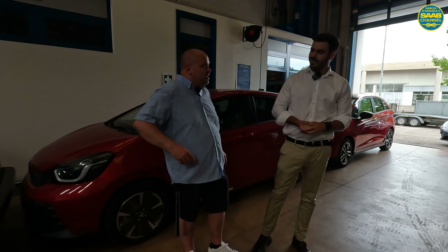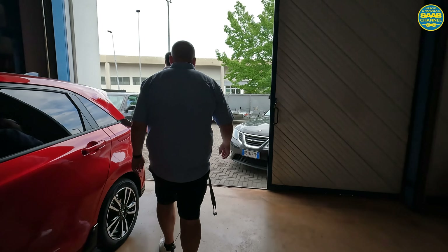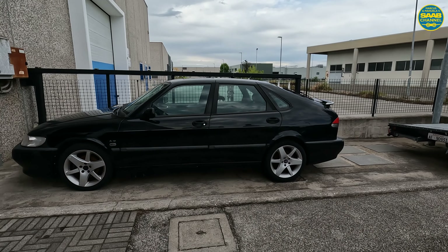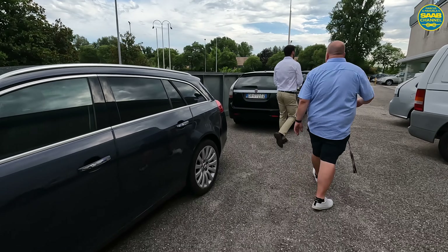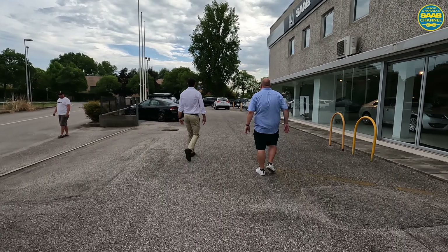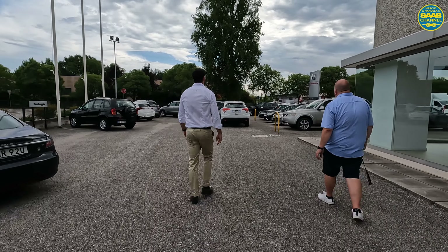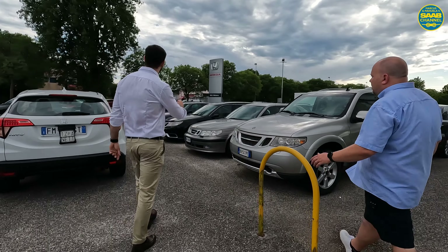I noticed you have a 9-7X — could we also go and take a look? Yes, we have other Saabs outside. There are two Aero models that need restoration, which we plan to do this year. We also have a 9-7X 5.3 V8, another 9-5 Aero Sedan, and a 900 NG Aero.